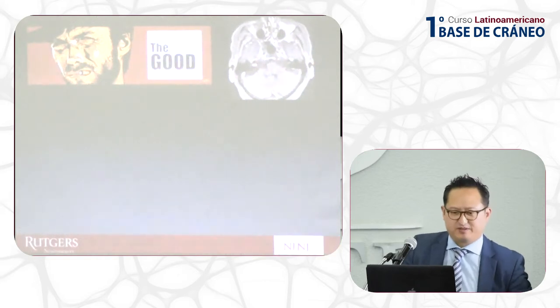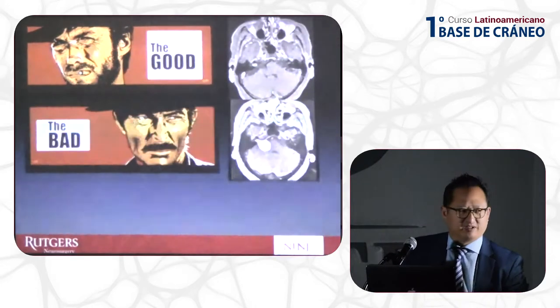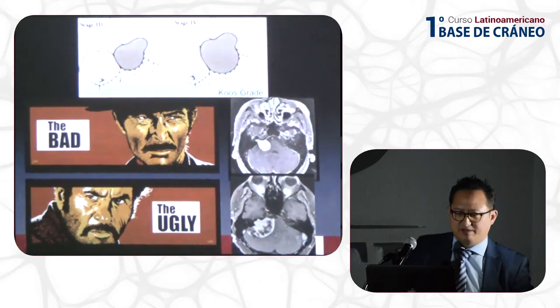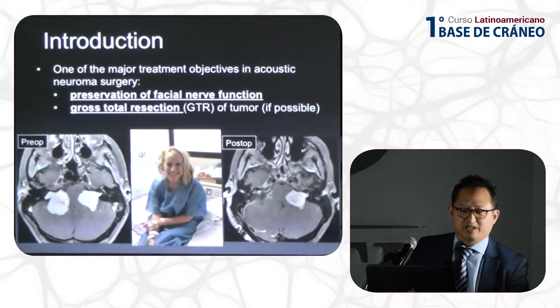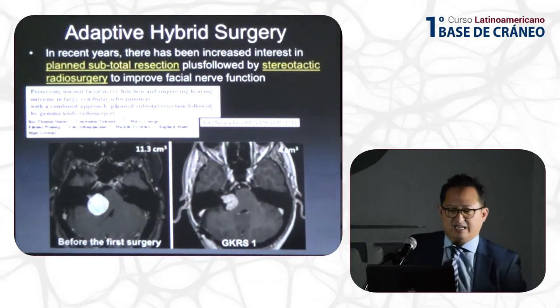I'd like to talk about my philosophy of acoustic neuromas. As you know, they come in different sizes — the good, the bad, and the ugly. We're all familiar with the acoustic grading scales, and obviously the grade 3 and 4 tumors are the ones that start to compress the brainstem and can cause problems. One of the major treatment objectives in acoustic neuroma surgery is to preserve the facial nerve, and we have to try to remove as much tumor as possible if it's safe to resect.